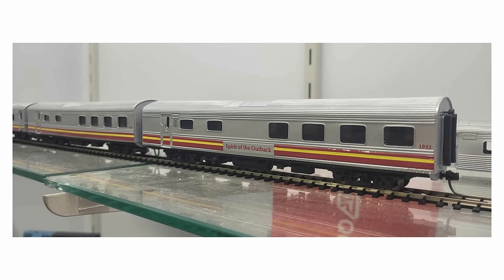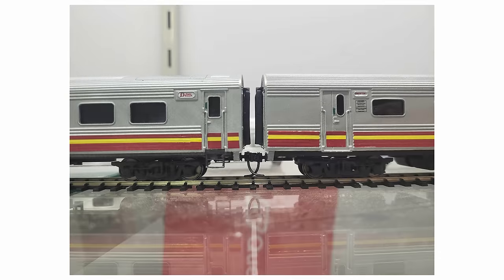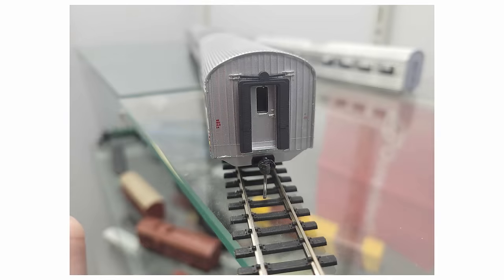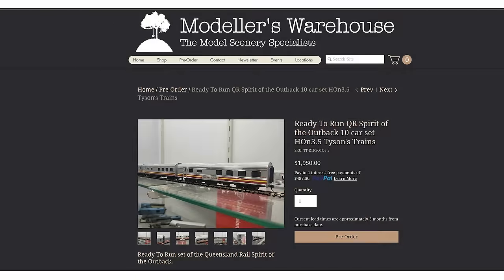Modelers Warehouse is proud to announce they are taking limited orders of the ready-to-run versions of the Spirit of the Outback in HO and HO N3.5. These models will be made to order and come with their very own secure box with room for your locos. If you have ordered a kit version and haven't received it yet, rest assured that they're coming — the popularity of these models has surpassed expectations. Based on current production capacities, it's estimated that outstanding kits will be dispatched over the next 14 days.